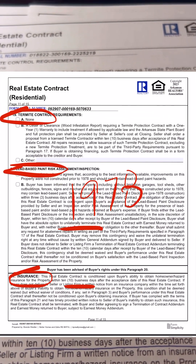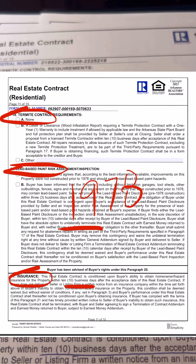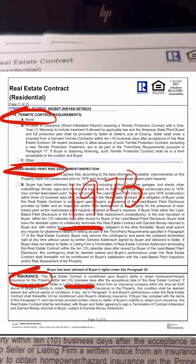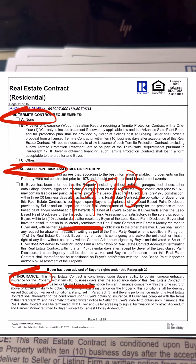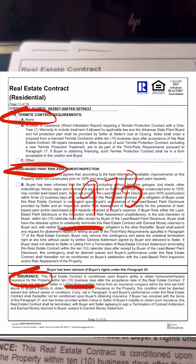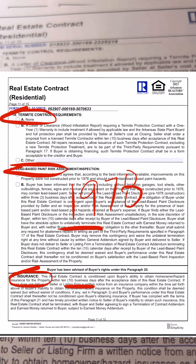We're jumping right into page 11. Section 19 talks about the termite control requirements. There are three options that your buyer might select. Part A: there are no requirements. Part B: the buyer is requesting a letter of clearance, and they're asking you as the seller to have a termite policy in place, perform a termite inspection, and then at closing, pay for that termite policy to transfer to them as the new owners of the home.